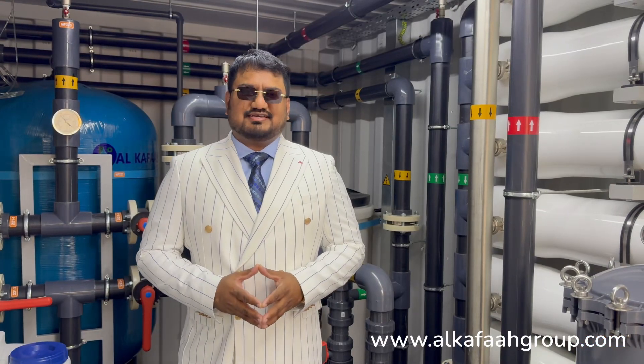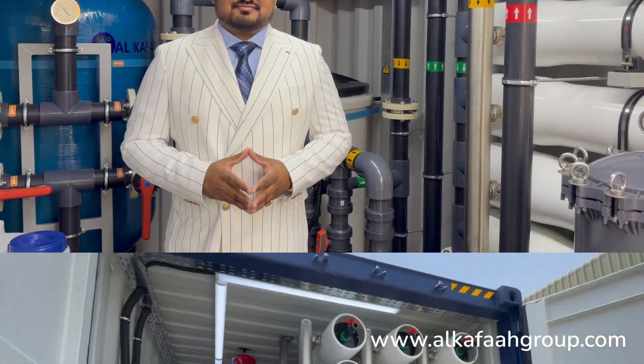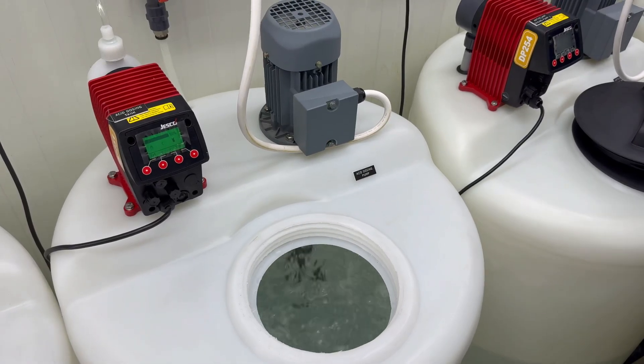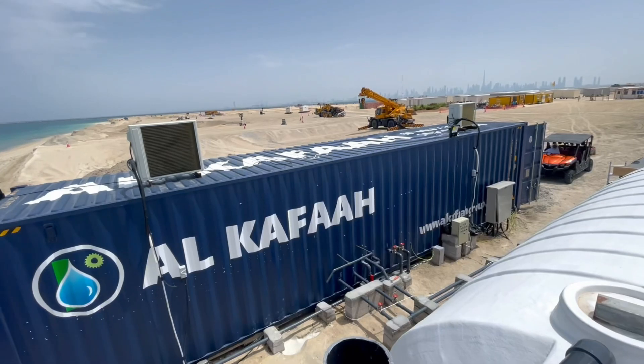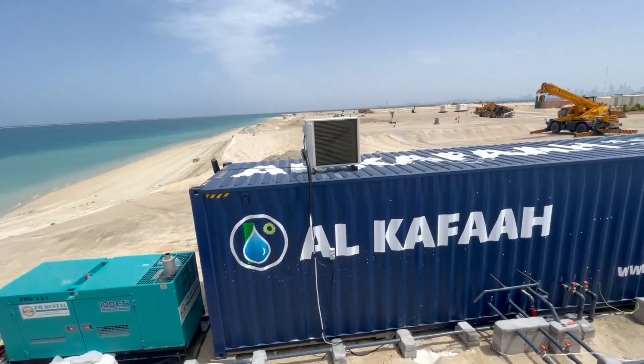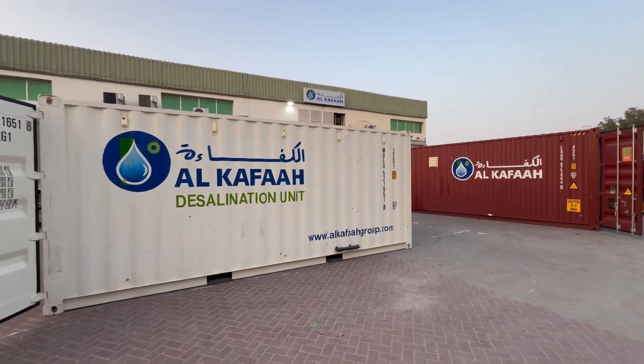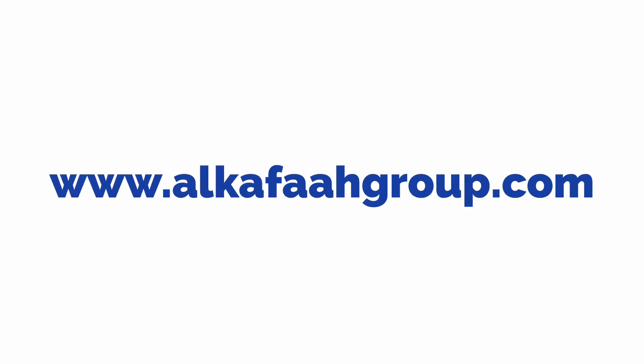Thank you for watching. Have a great day! To learn more about our products and services, visit alkaffagroup.com.